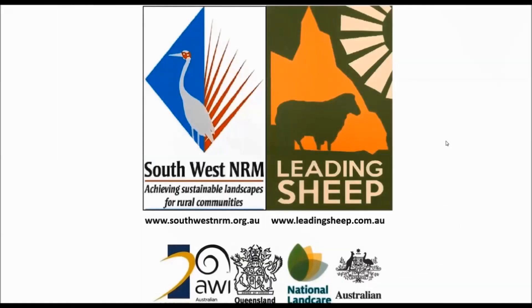Thank you for watching this short clip from the Ruminant Nutrition webinar. If you have any questions or would like some more information, please visit www.leadingsheep.com.au.